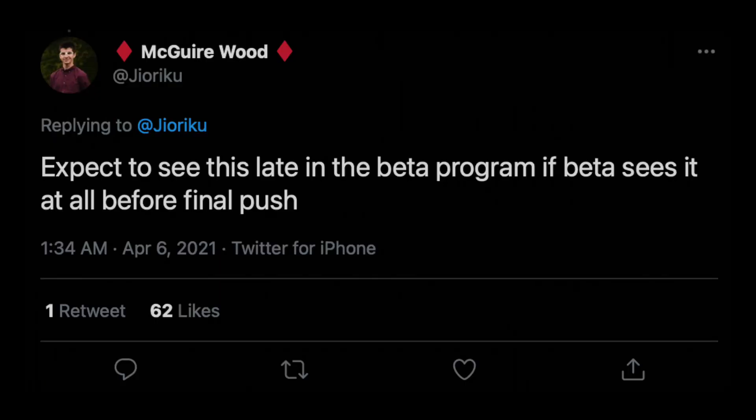McGuire says the redesigned control center should appear in later betas of iOS 15, so we'll probably see this at the announcement and then maybe Apple adds it right at the end of the beta stage before the public release.